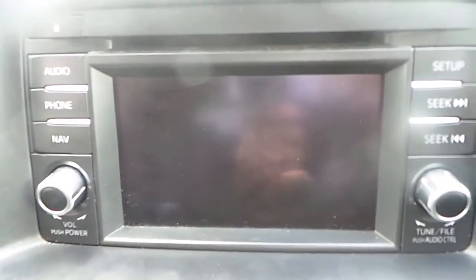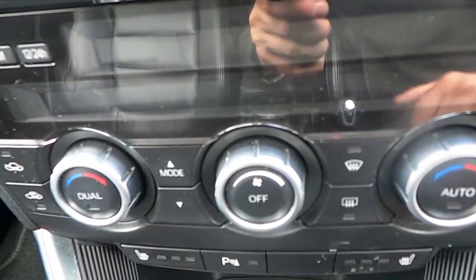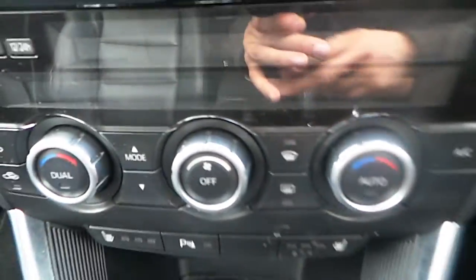The car is also equipped with floor mats, electric windows and mirrors all around, a Bose sound system, touch screen, and air conditioning which is dual and manual.